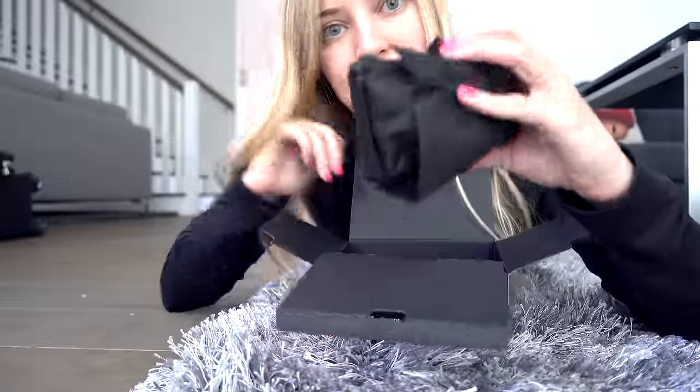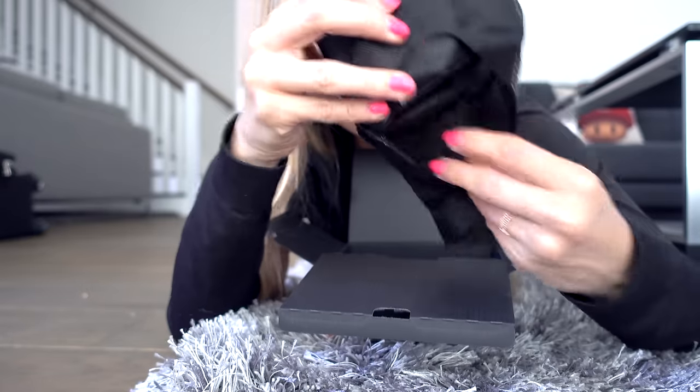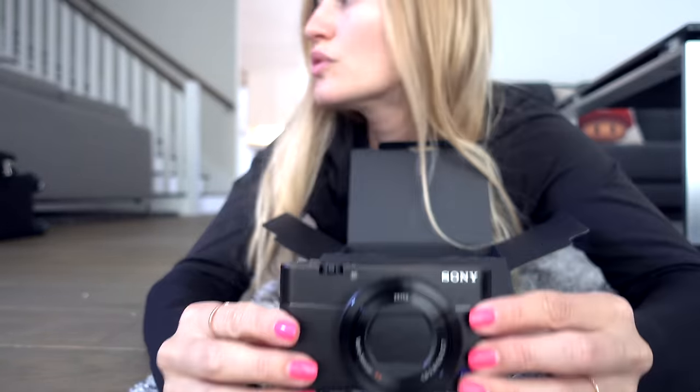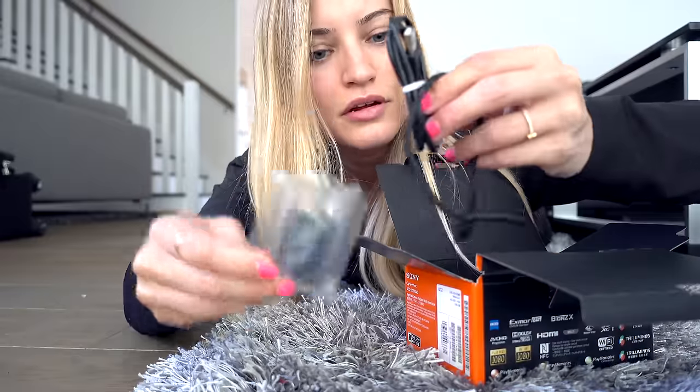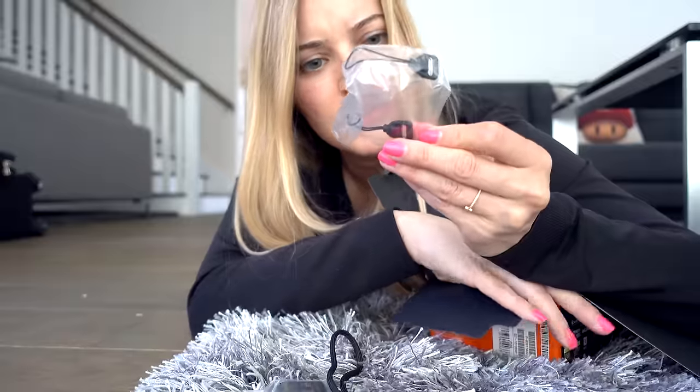Here it is. This is our baby. It's so fresh and so new. I don't even want to touch it. Charger — USB micro. Wrist strap. I'm unsure what this is. Battery. Before I continue talking about this camera, I'm gonna switch to using this camera.